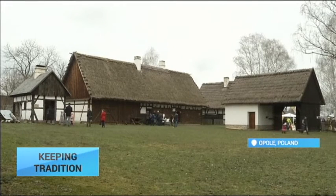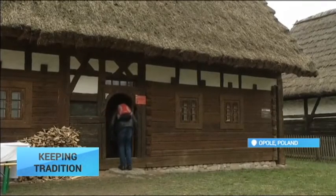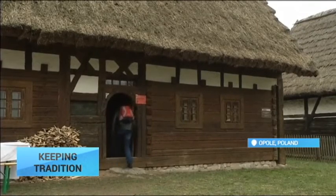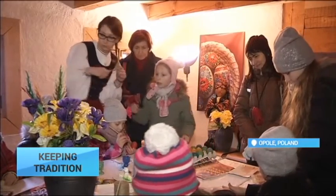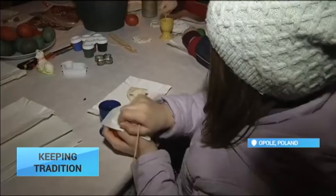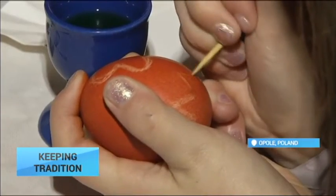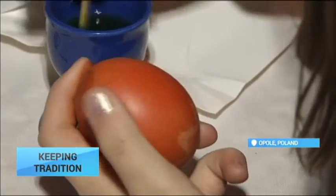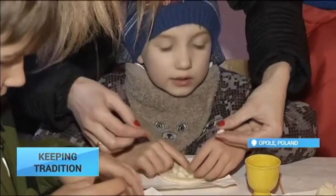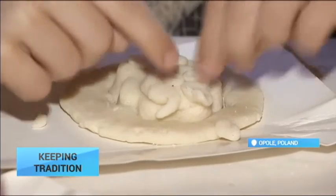As residents of Poland begin their Easter preparations, the Opole Museum for Rural Life in the south of the country has turned back the hands of time in the run-up to the Catholic holiday. The museum is now offering workshops for adults and children, teaching the art of making Easter decorations using methods applied centuries ago — a process that was an important part of celebrating the holidays in rural Poland.